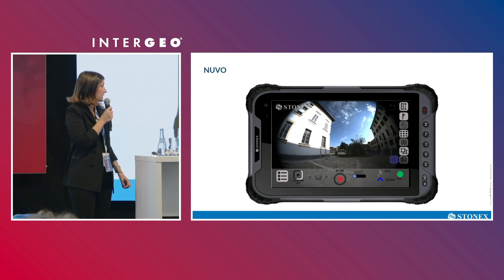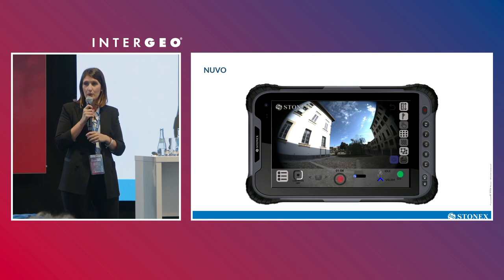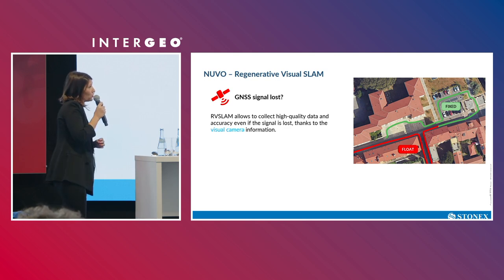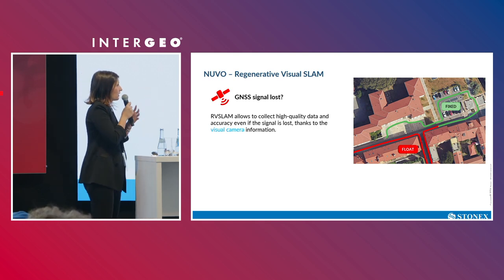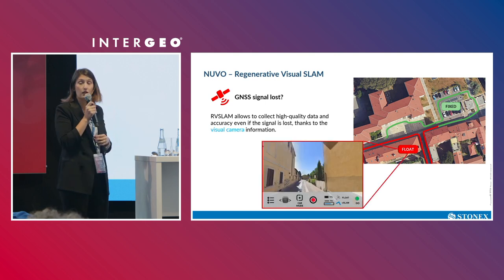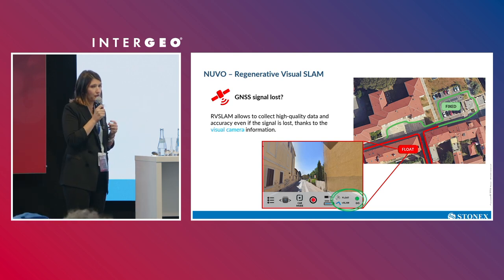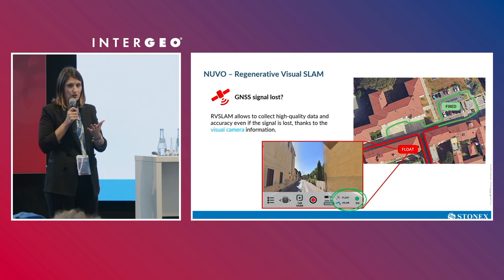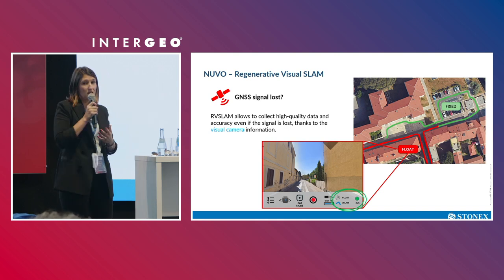It's a super easy solution that anyone can use without any initialization or calibration at the start. The technology the system is based on is what we call Regenerative Visual SLAM. When you lose the fixed GNSS solution and enter a float situation, the Visual SLAM is still working. What matters is the green indicator that says you can go, because the visual camera is integrating the missing GNSS signal.